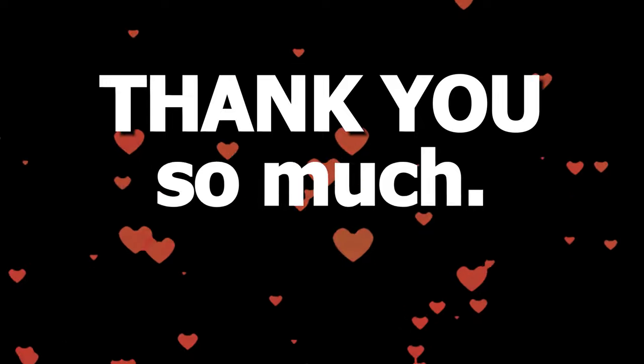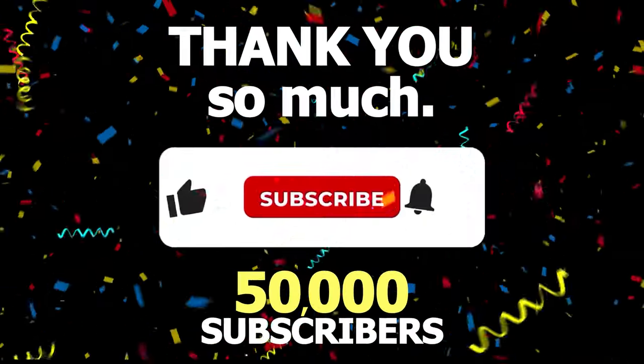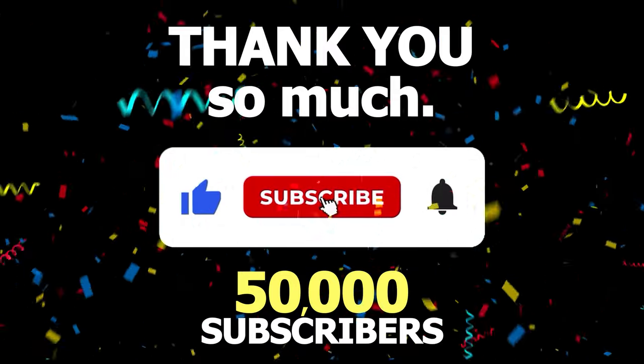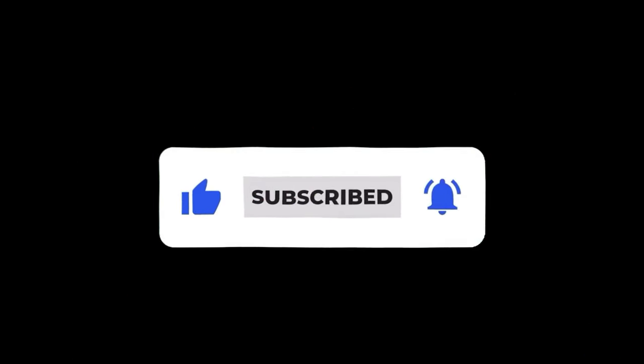Thank you so much for getting me to 50,000 subscribers here on my Clips channel. If you want to support, please press that subscribe button. Let's get to 60,000 subscribers next. Thank you.